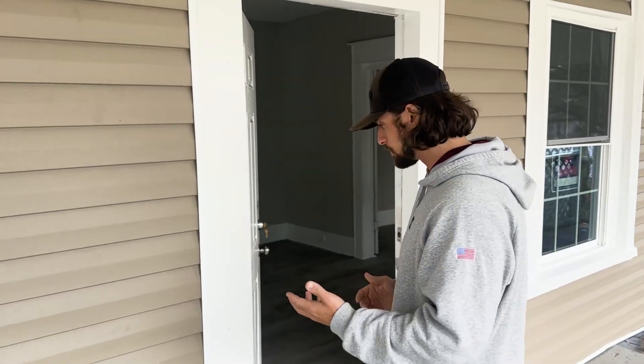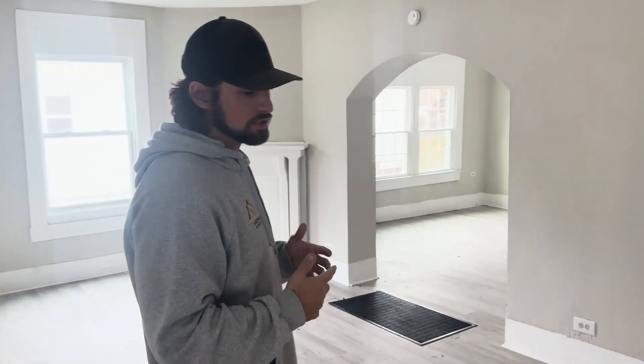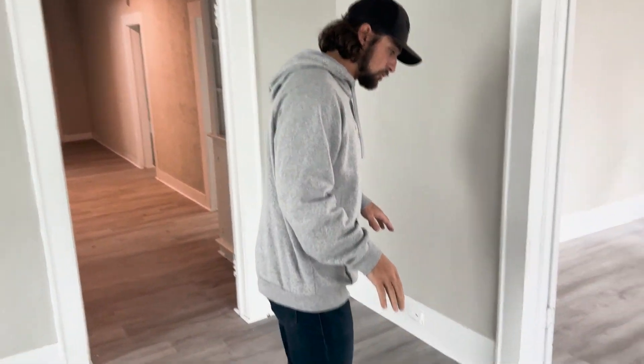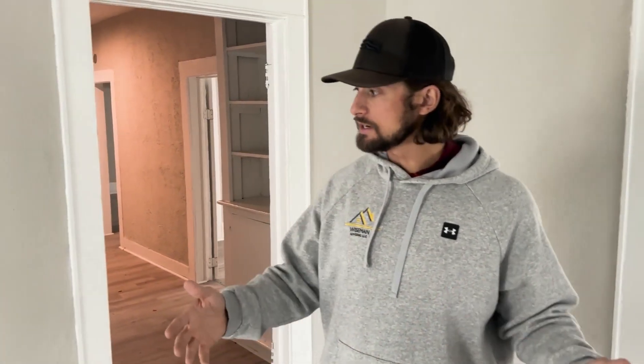Come on in here — I want to walk you guys through it. It sure didn't look like this the last time, so I hope you watch the video below to see what this place looked like. All new subfloor underneath, all new LVP — of course it needs to be cleaned up — but bedroom one is in here. Big rooms, big kitchen, big closets, a lot of space. This is going to fly off the rental market. Really nice size living room, and we have bedroom number one right here.